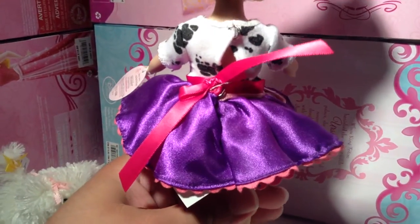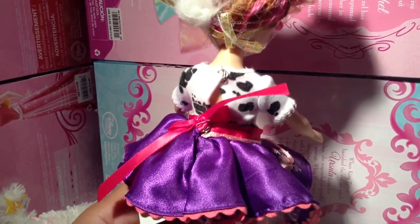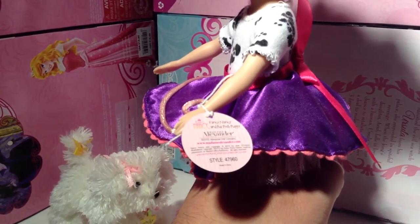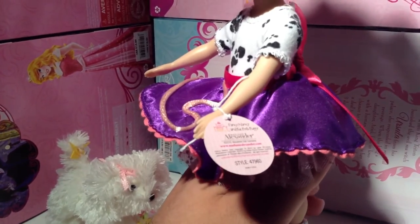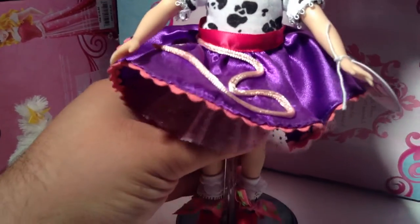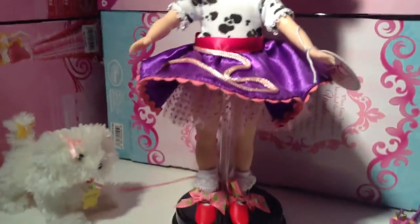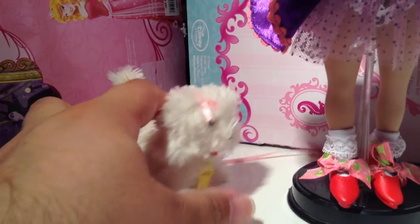And there is her dress from behind. It has buttons on it, so you could take her dress on and off. She has a tag that says 'Fancy Nancy and the Posh Puppy,' and of course it says 'By Madame Alexander.' So there is Fancy Nancy — adorable, adorable doll. She stands eight inches tall and she is exquisite. So let's go down to Frenchie.